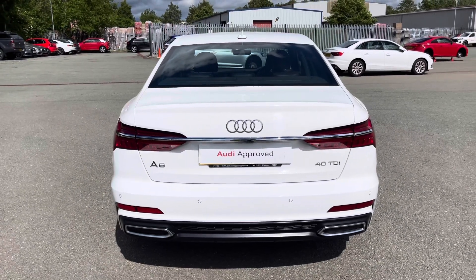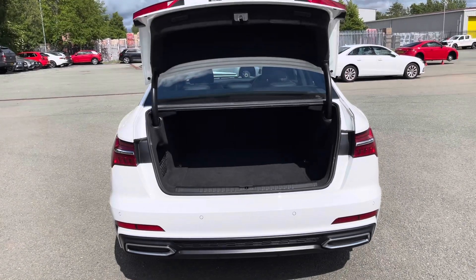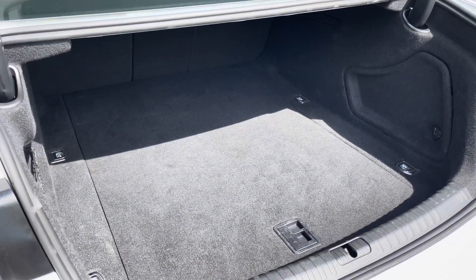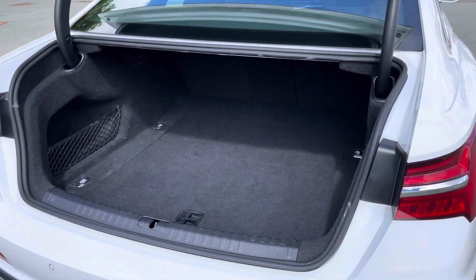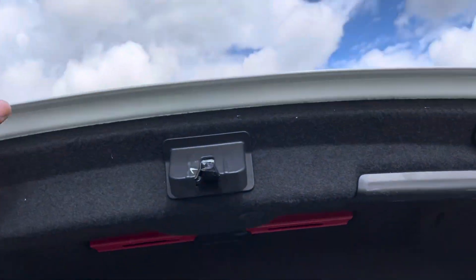To access the boot, just double-tap the button on the key or use the soft-touch sensor on the hatch. For a large saloon, this has a large boot with 520 litres of space, so there's plenty of room for your shopping or even a pushchair, while folding down the rear seats means you can add in those larger and longer items such as flat-pack furniture. And once you've loaded everything, just pull down to close.